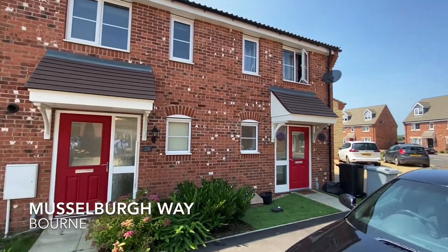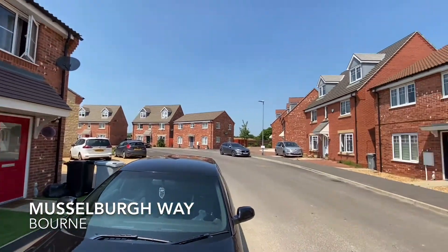Welcome to Musselburgh Way, situated in the popular development of Elsie Park.